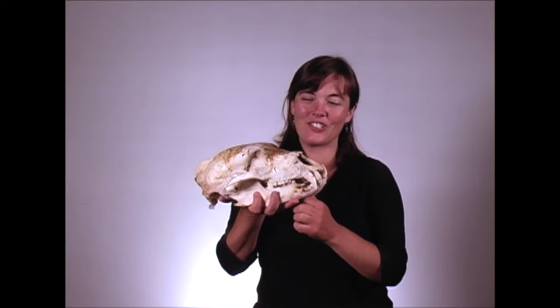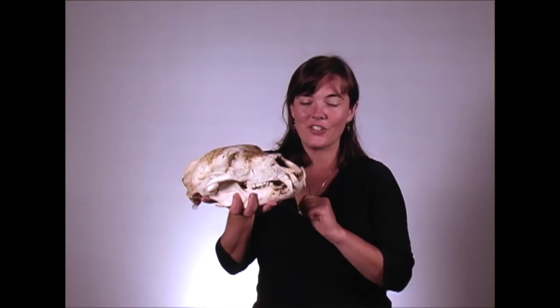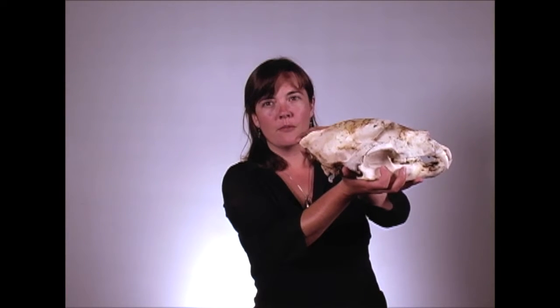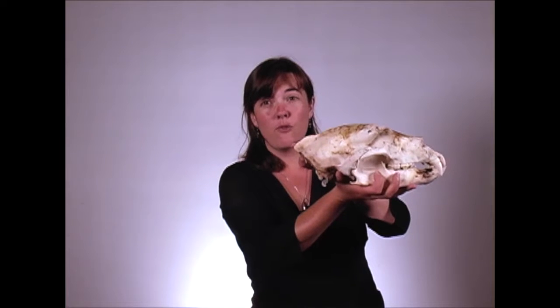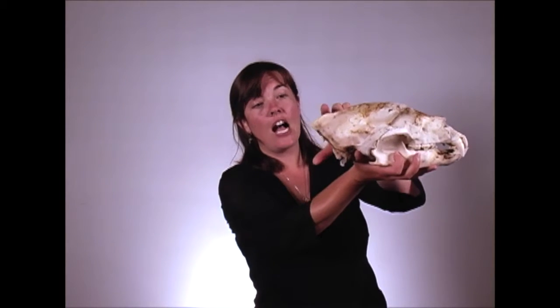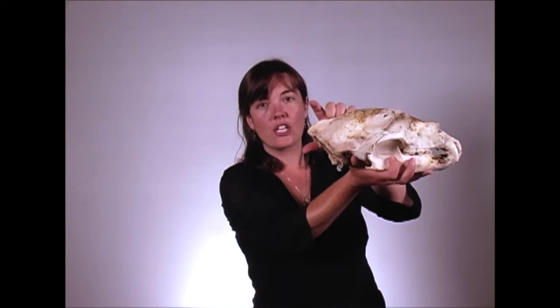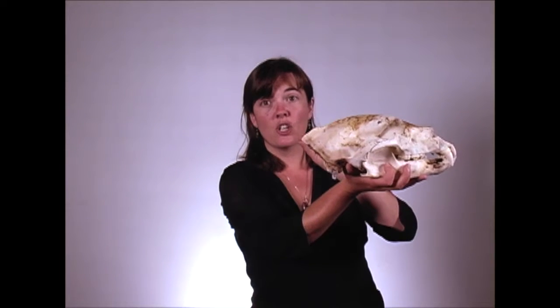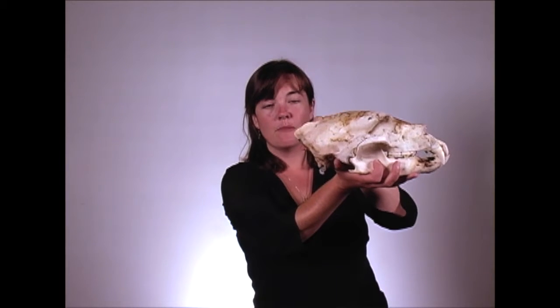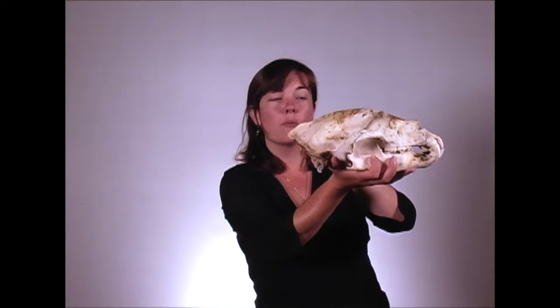Here I have Rocky's skull. I want to show you around this skull in a few different areas. The first place we're going to start is at the back — this is the sagittal crest. The sagittal crest is important because it determines the force at which a bear can bite. Animals that have a larger sagittal crest have a stronger bite. Male bears have a slightly taller sagittal crest than females, giving them a stronger bite.